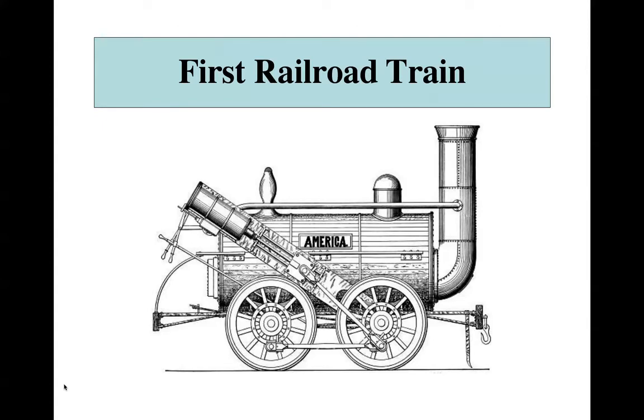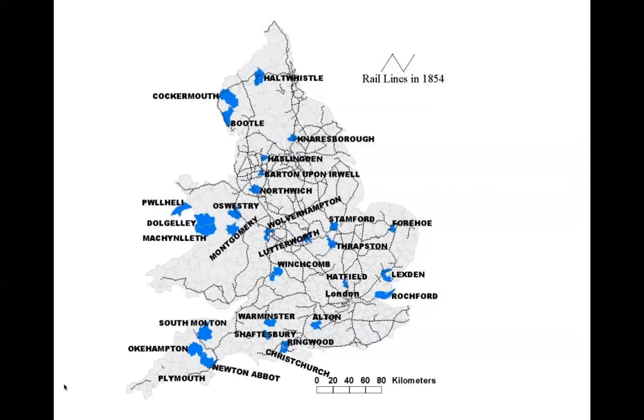The first major actual railway was the Liverpool to Manchester line. Within 20 to 30 years, the whole country was littered with railroad lines. You can see all of these little black lines on the screen — those are all railroad lines. Even today, if you go to England, these same lines are still in place and are used today. So it is very, very important.